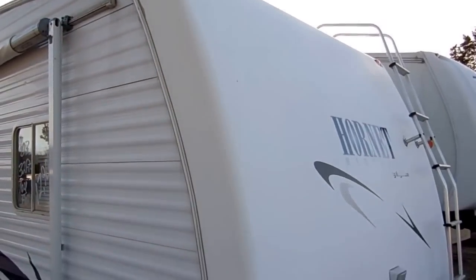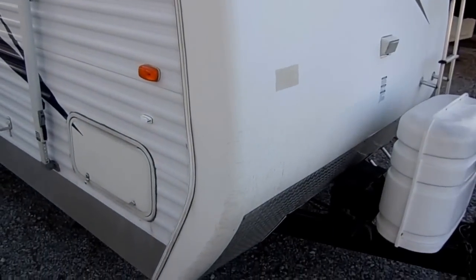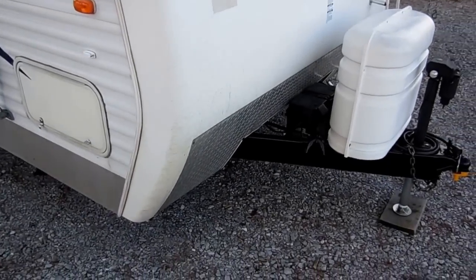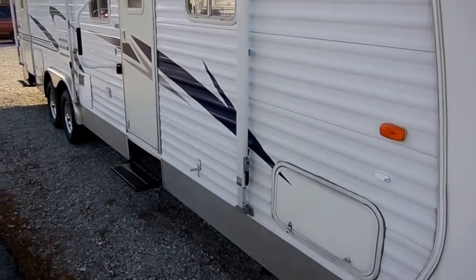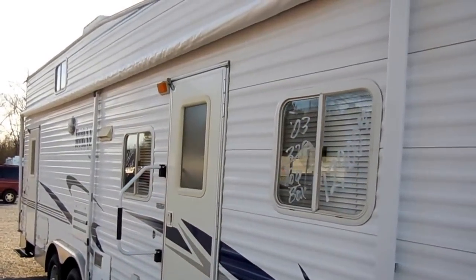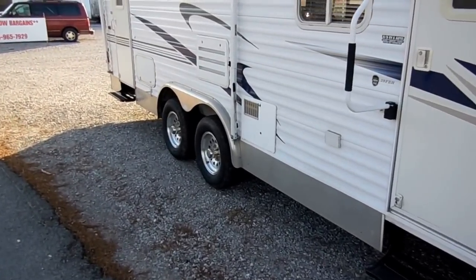It costs more to build them like this, so you generally only see this on higher price, more premium series travel trailer toy haulers. It's also got the diamond shield on the front. The striping and finish looks great for a 2003 model. The awning's in great shape. It's got two entry doors and chrome wheels.